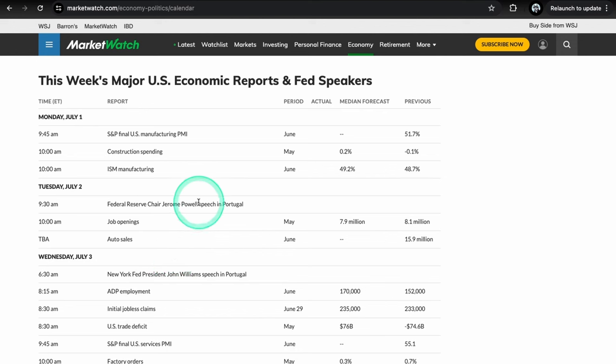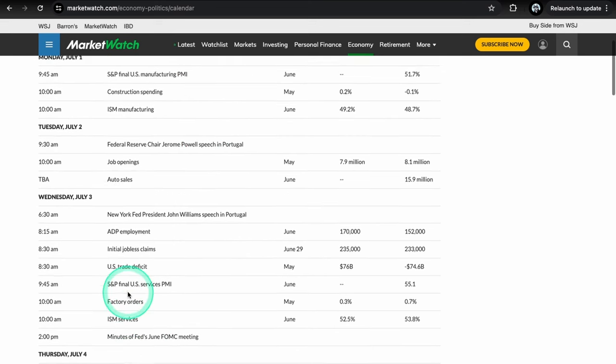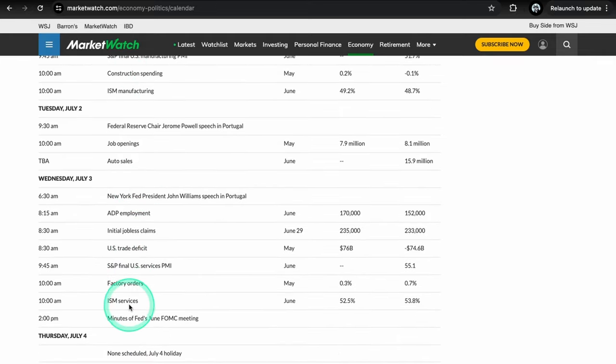We also have JOLTS job openings at 10 on Tuesday — this can definitely move the market, so pay attention especially at 10 a.m. Wednesday we have another Fed speaker in Portugal, plus S&P final U.S. services PMI and also ISM services. So we have manufacturing PMIs and ISM on Monday, and the services side for ISM and PMIs on Wednesday.